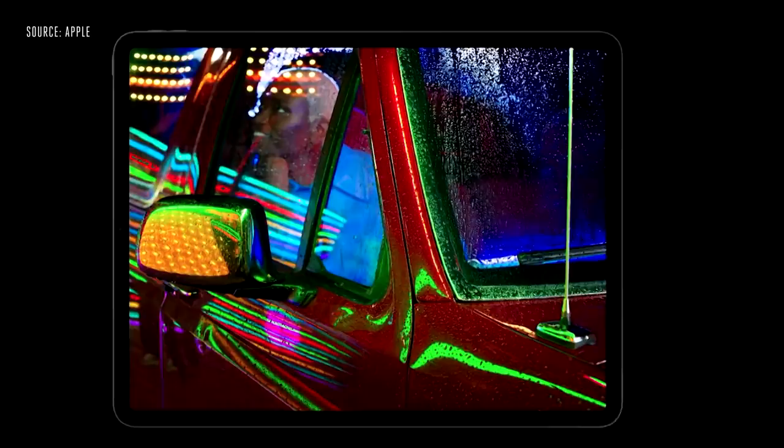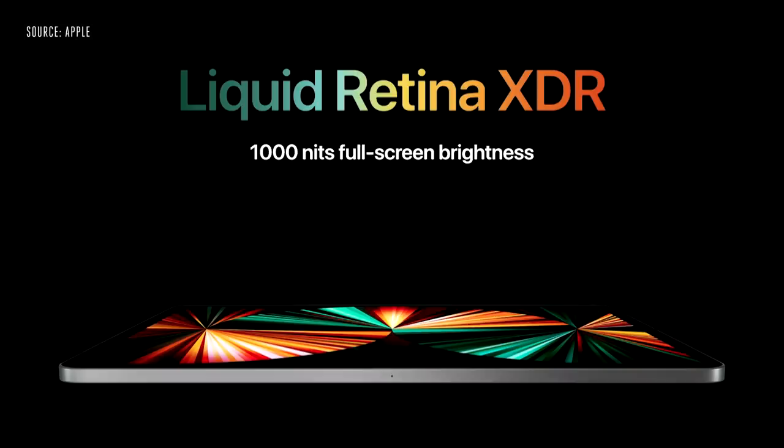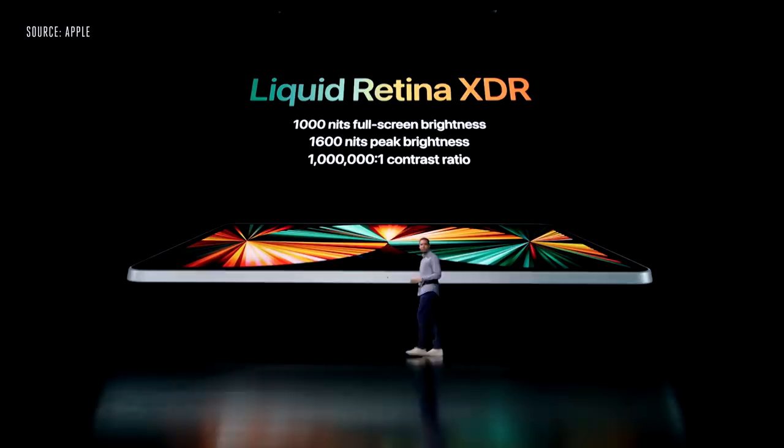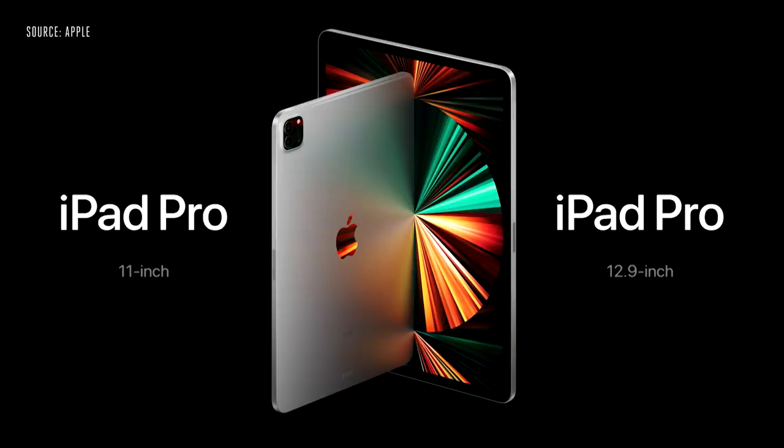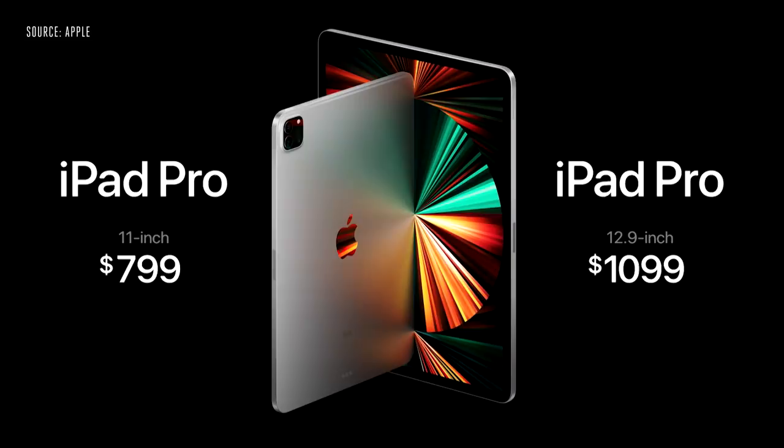We're bringing the stunning front-of-screen performance of our Pro Display XDR to our 12.9-inch iPad Pro. This is the new Liquid Retina XDR display, and it delivers 1,000 nits of full-screen brightness, a breathtaking 1,600 nits of peak brightness, and a phenomenal 1,000,000-to-1 contrast ratio, just like Pro Display XDR. The 11-inch iPad Pro still starts at just $799, and the 12.9-inch model adds the stunning Liquid Retina XDR display for just $1,099 — an incredible value for such an incredible device. You can order iPad Pro starting April 30th, and it'll be available in the second half of May.